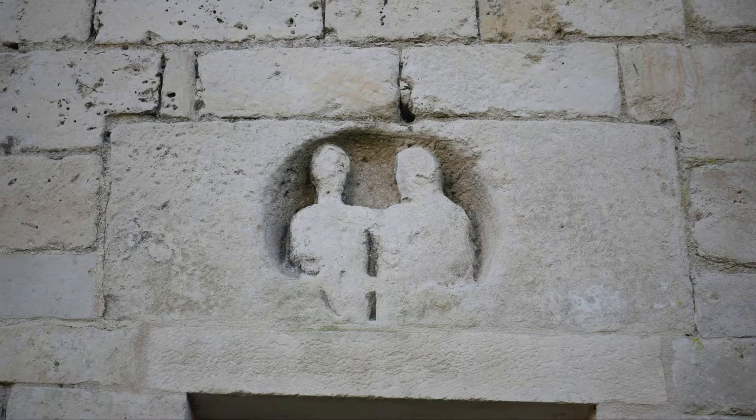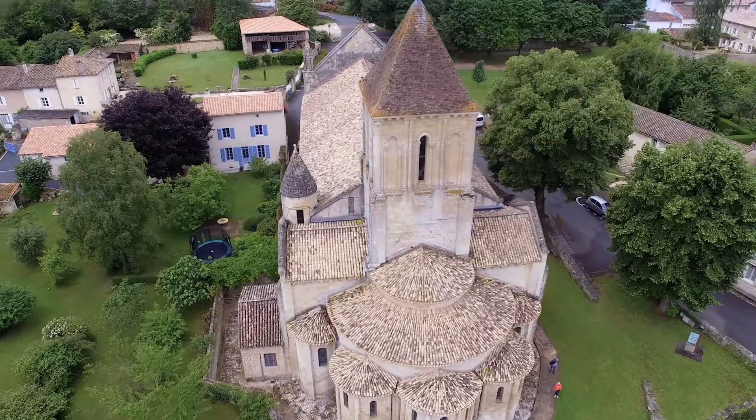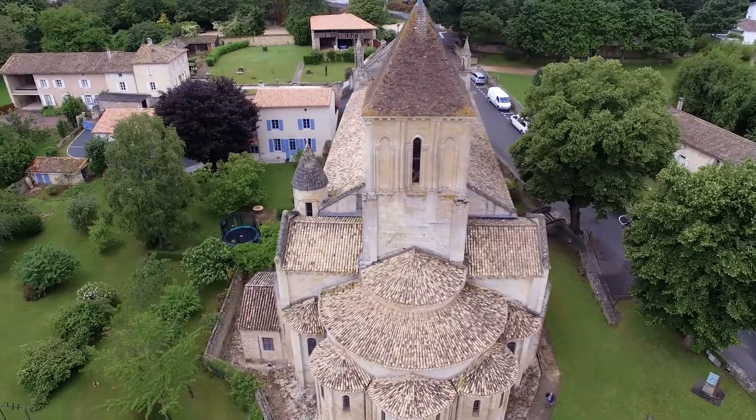This sculpted stone, used as a door lintel in Mel's Saint-Hilaire church, would have originally been part of a Gallo-Roman headstone, like the two examples preserved in the Poitiers Museum.